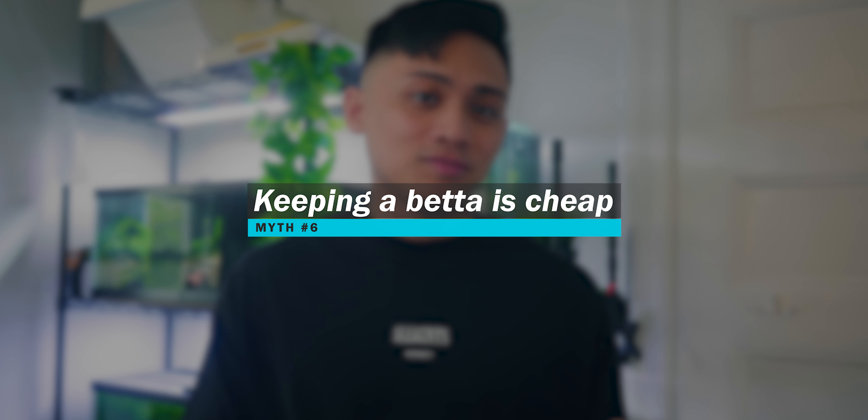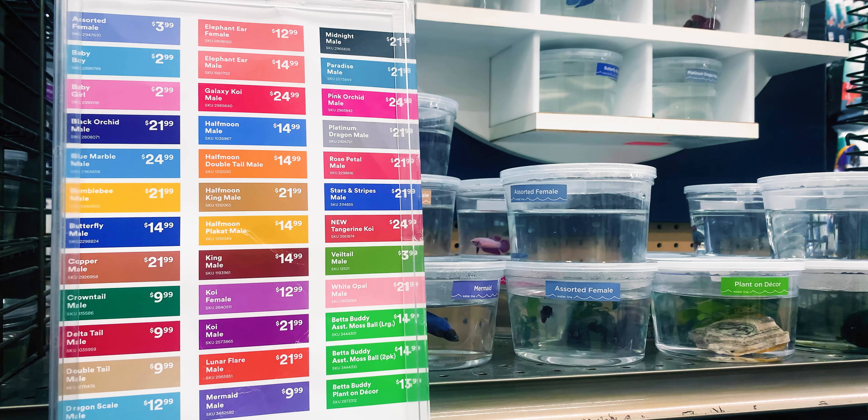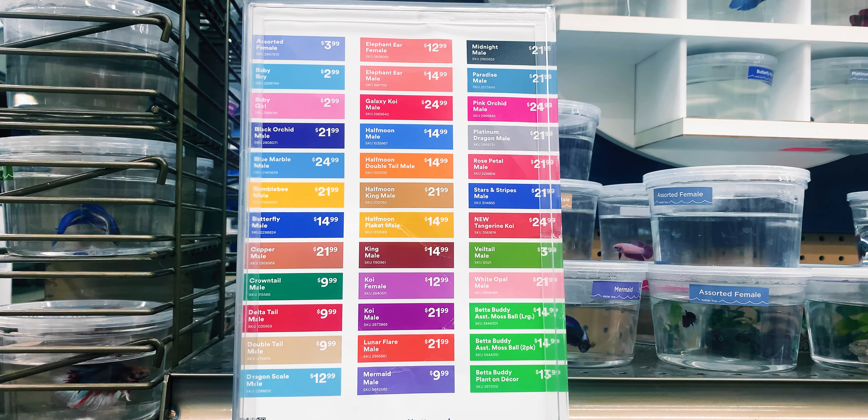The next myth — and this is more of a misconception — is that since purchasing a betta is relatively inexpensive, new fish keepers assume that the cost of keeping a fish is also affordable. It's not uncommon to see bettas go for as low as five dollars at pet stores. While the startup cost for a betta fish is incomparable to say the startup cost of a puppy or even a reptile, you can very easily get into a money pit in the fish keeping hobby, and I'm speaking from experience.